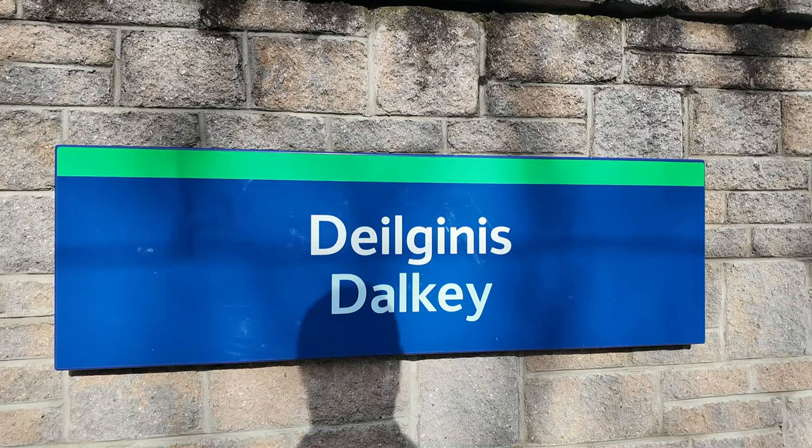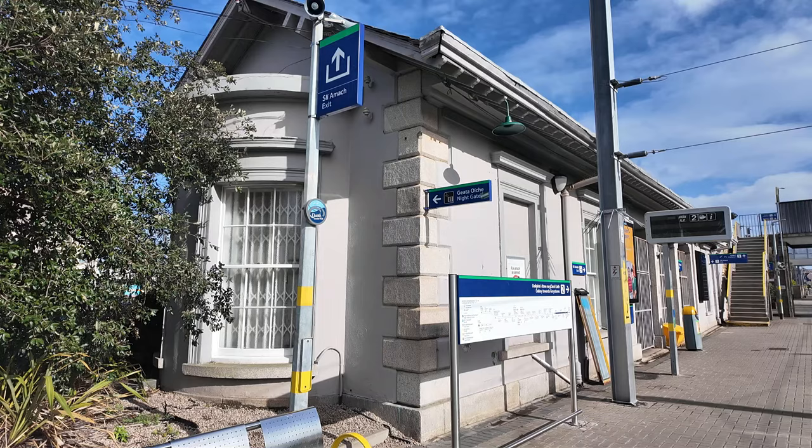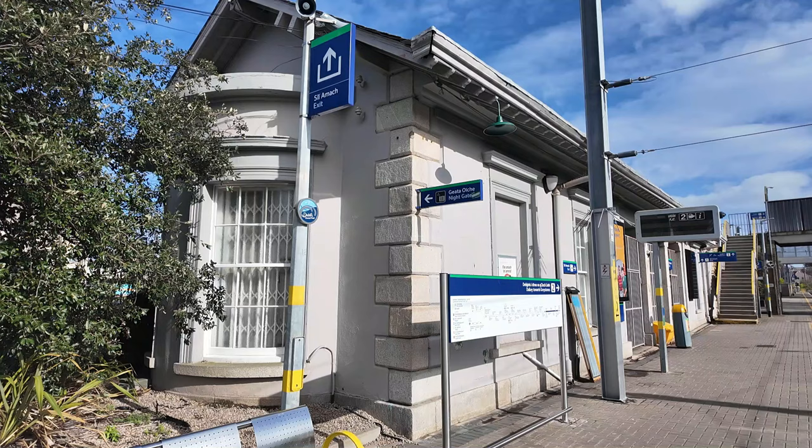So the next station I'm stopping off at today is Dalkey. What I have noticed is it's got a nice modern footbridge crossing over both platforms, and on platform two it's got a lovely station building here as well. Not as impressive as Glenageary's, but it's still impressive to be honest with you.